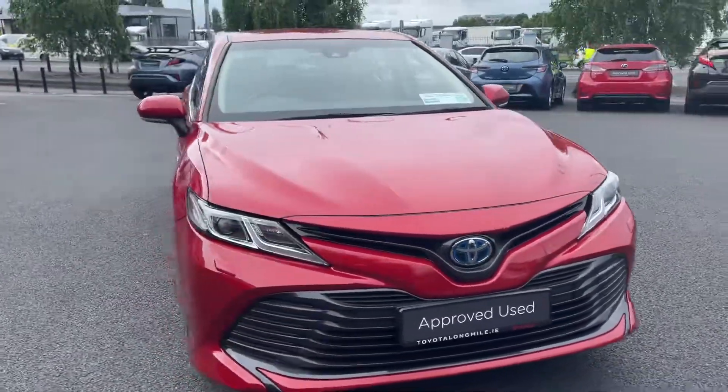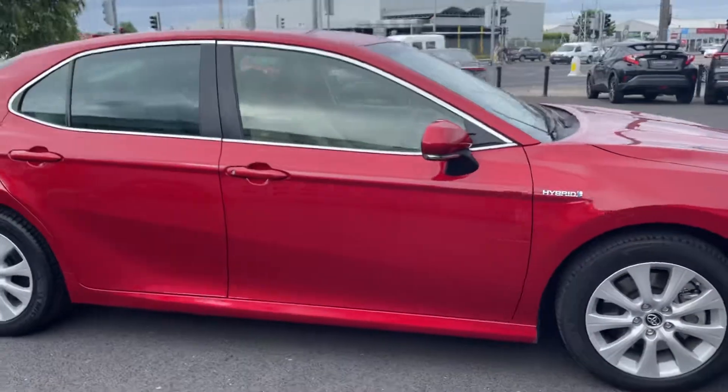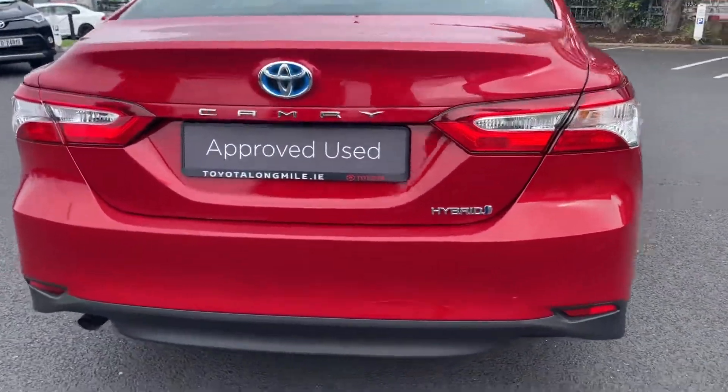Welcome to Toyota Longmile. In stock today we have this 2019 Toyota Camry 2.5 Hybrid Sol model, finished in pearl red.